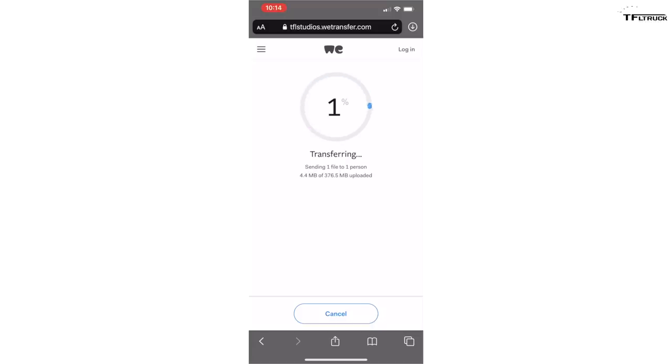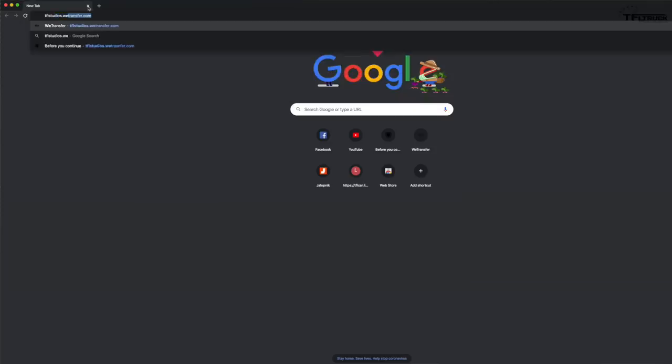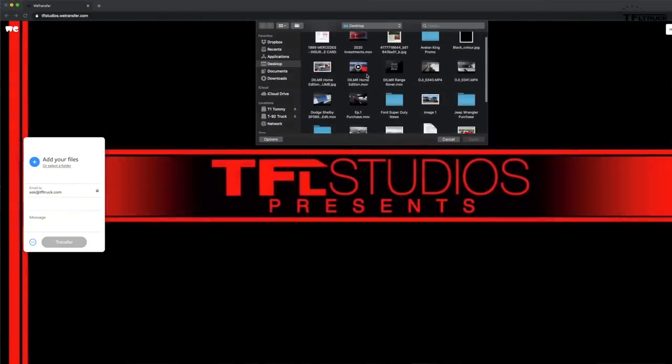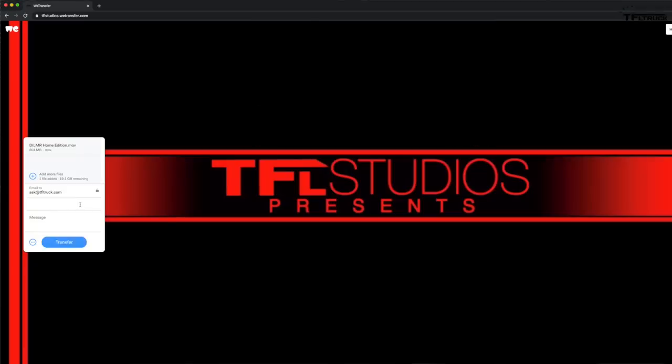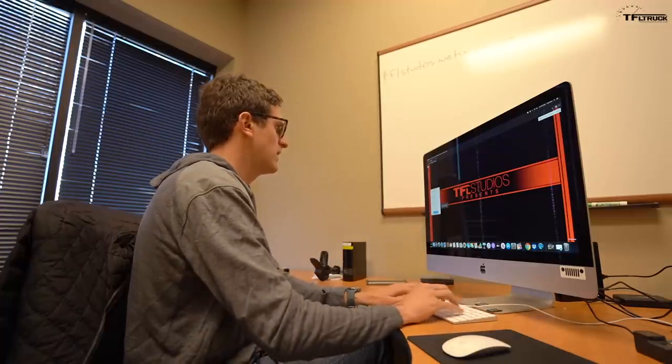You can also do the same process on a computer — it's just as easy. Type tflstudios.wetransfer.com and hit enter. You'll see a bubble that says 'Add your files,' so click the file you want to add, then plug in your personal email address and a message with your name and vehicle. It'll ask you to verify your email again, and then we'll get your files quickly. If you have any questions, email ask@tfltruck.com and we'll help you through them.